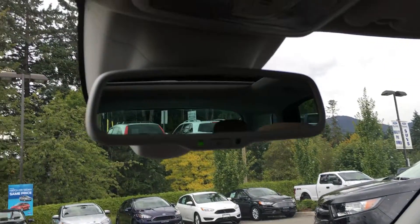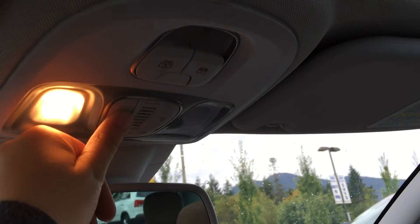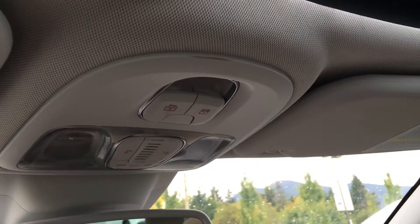Overhead, you have an auto-dimming rearview mirror, as well as those universal garage door openers, the overhead lights, and the controls for the power sunshade and tilt sunroof.